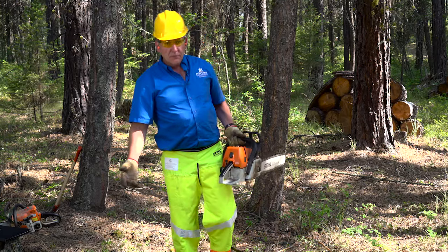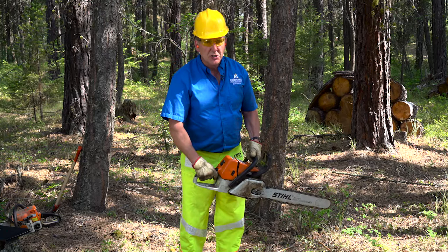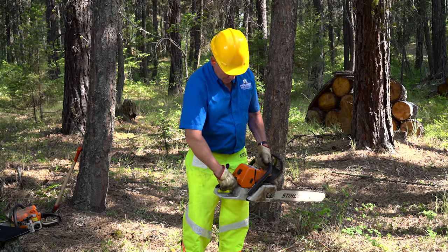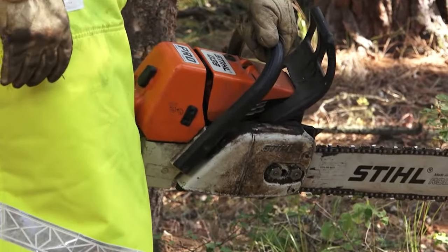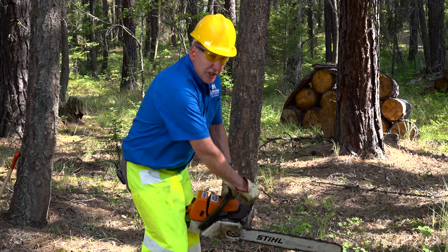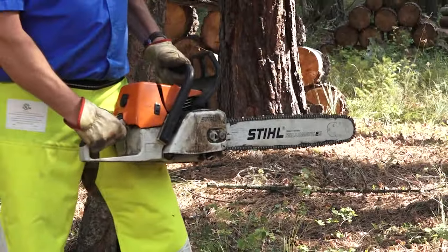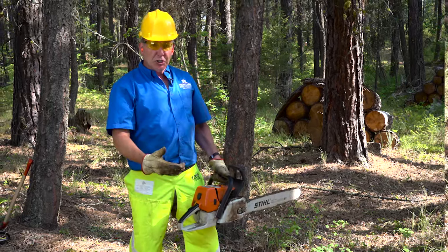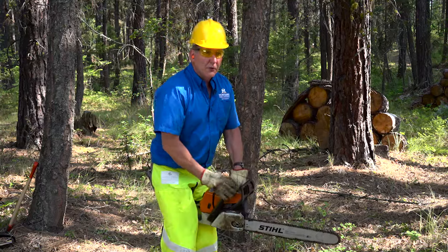The second way to start a saw is called the crotch method. It's the same process except rather than putting the saw on the ground, you start with the choke until the choke pops, move it up, then anchor the back of the saw between your knees and grip it with your knees. Hold it tight there — now the saw can't move anywhere. Make sure the chain brake is on and proceed the same way. You always want to make sure that when you start the saw, it's either pinned to the ground or firmly anchored.